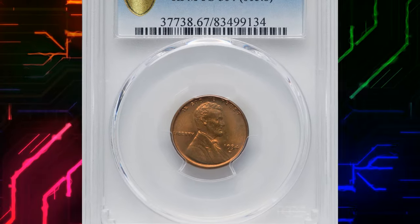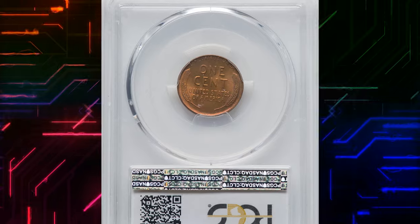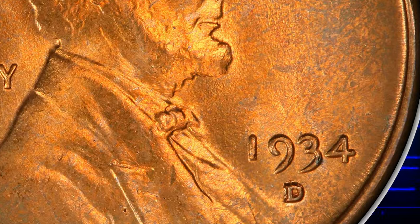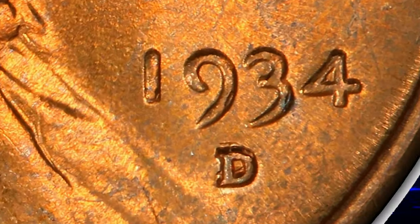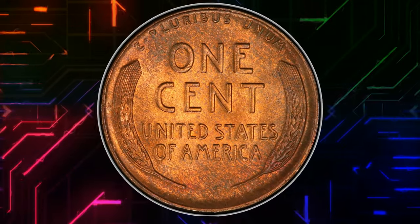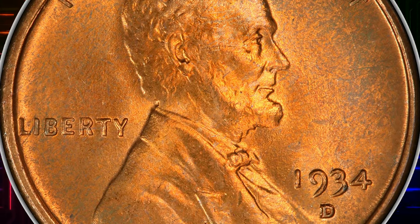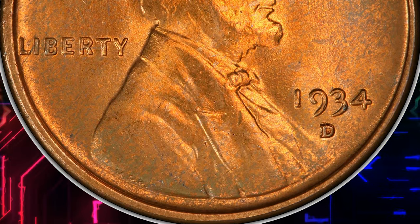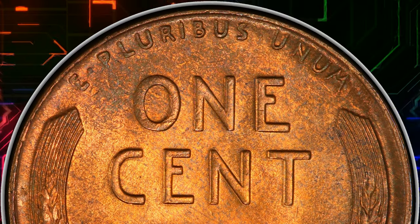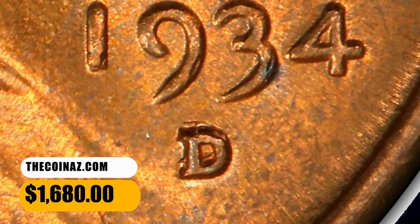Number 6: 1934 D Lincoln Cent, graded in Mint State 67 Red by PCGS. The Denver mint mark is clearly repunched north. Carbon and contact are imperceptible on this lustrous and crisply struck superb gem. Peach gold color is predominant, although wisps of cobalt blue appear on each side. As of November 2023, only a single FS504 example is graded at the MS67 level by either leading service. It was sold for $1,680.